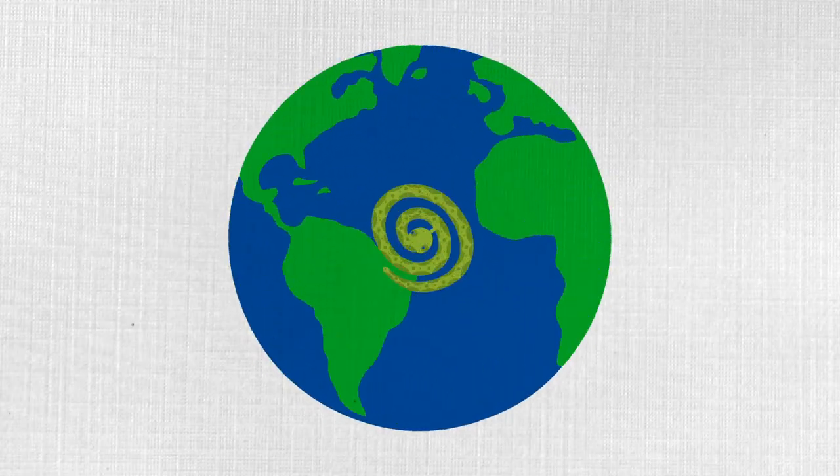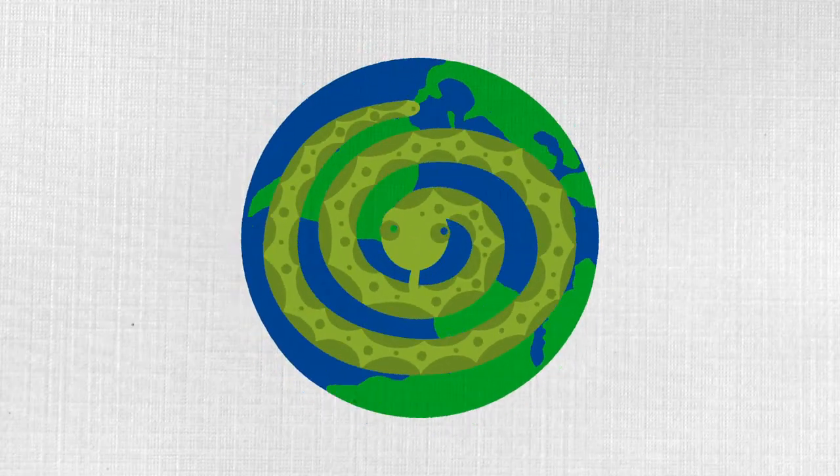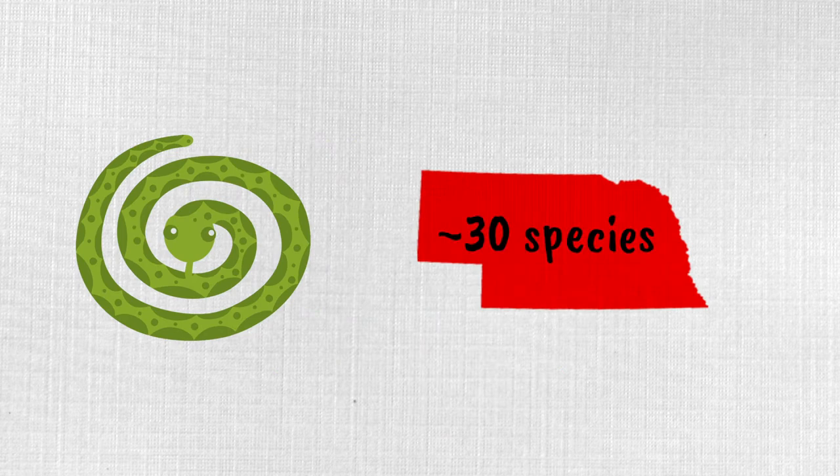There are over 3,000 species of snakes living all over the world in different habitats. In Nebraska, there are around 30 species of snakes living in prairies, forests, and even wetlands. In this video, we'll dive into what makes snakes so special by learning about their adaptations.